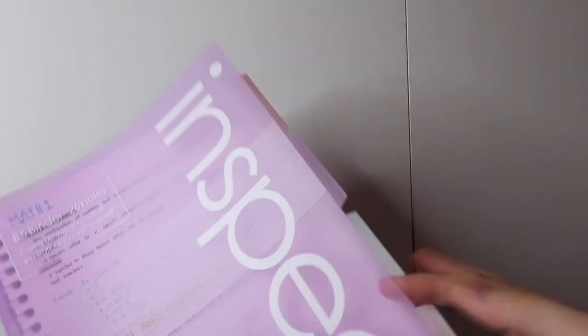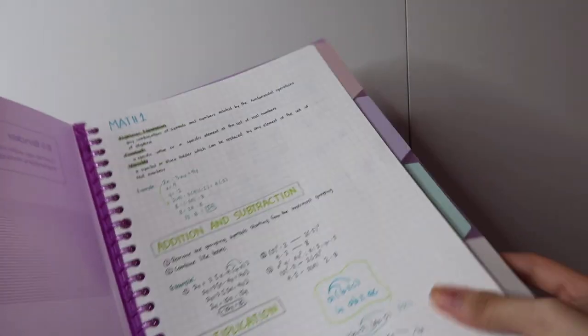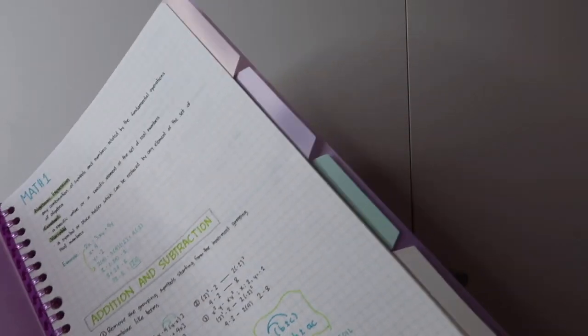The next thing I got are dividers for my binder — my B5 binder. If you watch my 'what I got for my birthday' video, my sister got me a binder. And ito yung tabs, or dividers, ng binder ko. It's so cute kasi pastel siya. I really like this so much.